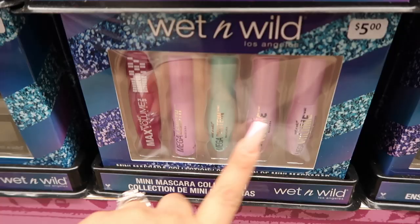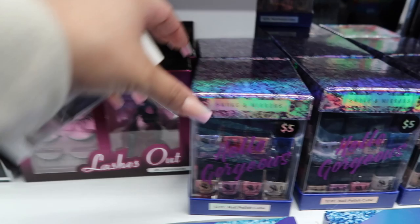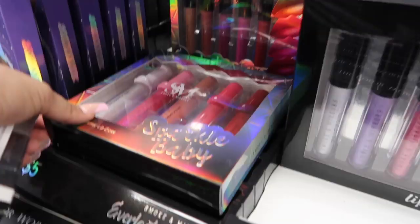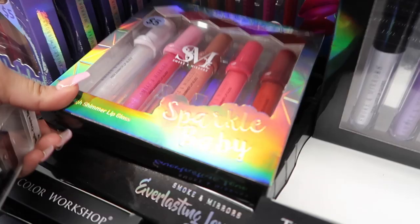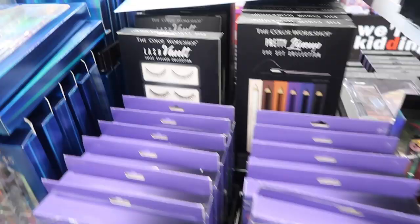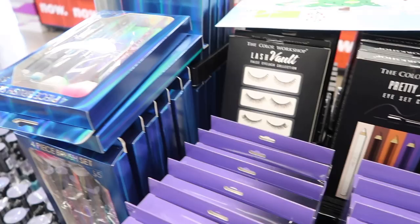There's a mascara set collection with so many mascaras, and an eyeliner set with different types of eyeliners and a little sharpener. They have a whole set of mini nail polishes and false lashes with a lash curler. There are sparkle baby shimmer lip glosses with really pretty packaging, and palettes — a smoky one, a colorful one, and a nude one. There's also an entire set of lashes for five bucks and a four-brush set collection.